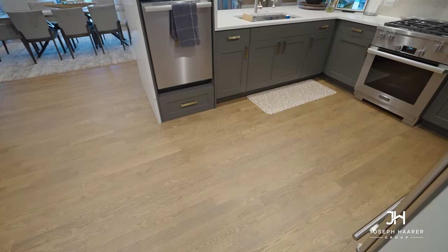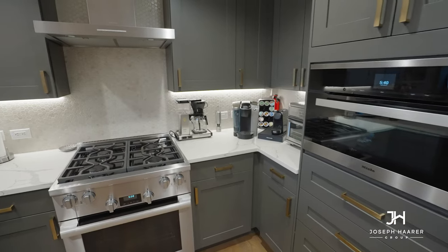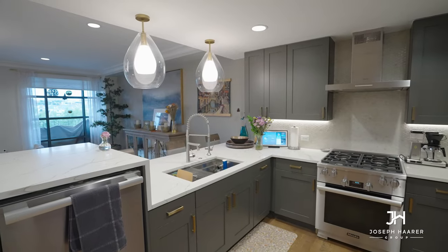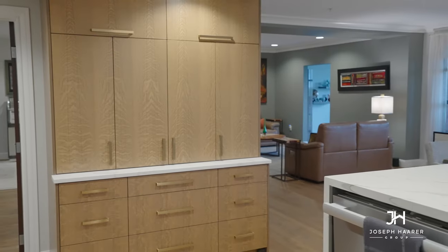White oak floors greet you as you enter the home. The home's open-concept kitchen features Wolf and Sub-Zero appliances, Calcutta Laza quartz countertops, and upgraded lighting. You'll also enjoy custom built-in cabinetry throughout the home.